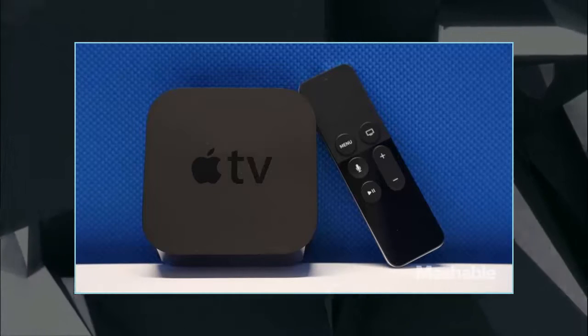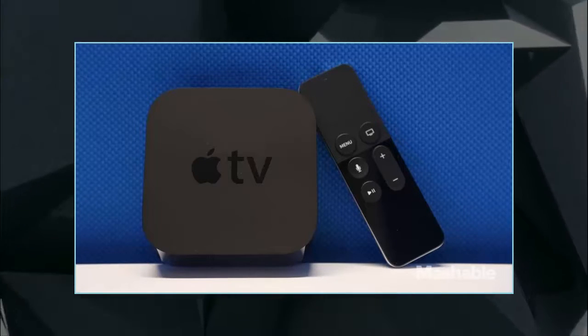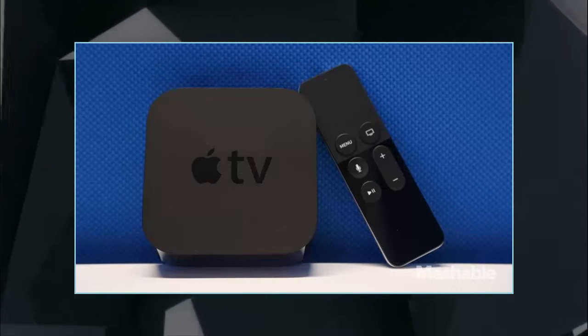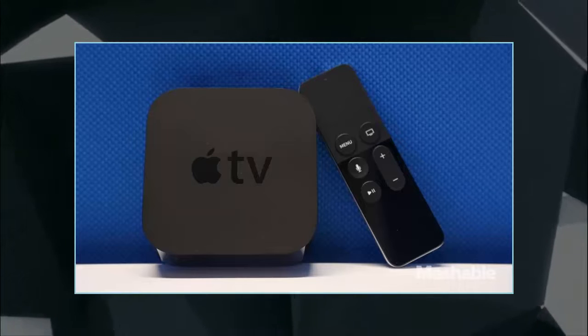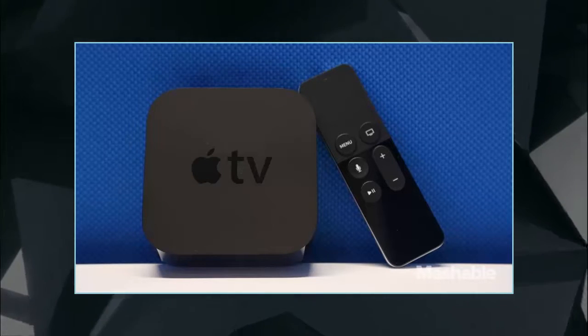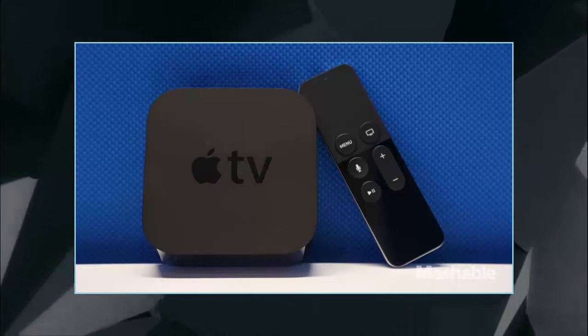You can now ask Siri to search for YouTube videos on your Apple TV. This new feature, which was highlighted on stage at this week's WWDC, was expected to roll out this summer, but it's available right now for all 4th generation Apple TVs.